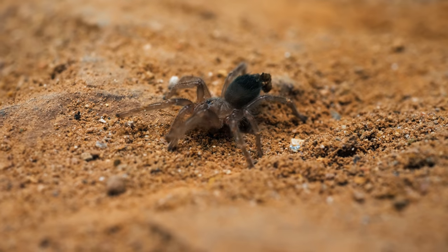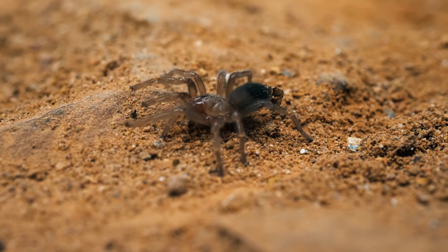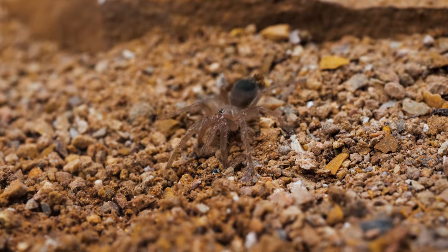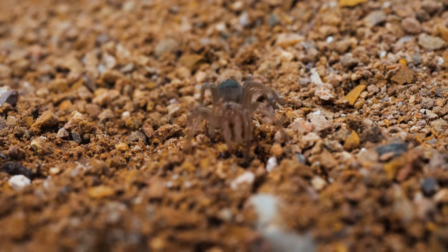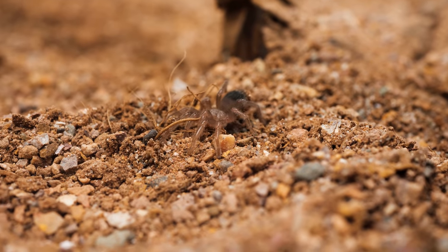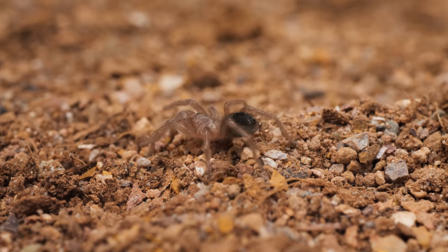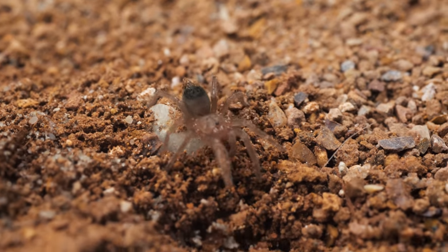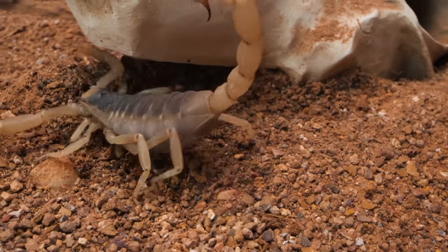Troubles do not end there, as they need to quickly strike off on their own, leaving their brothers, sisters, and mother behind, or they risk possibly being eaten by any of them. This seems cruel, but it is actually a vital part of their life cycle, ensuring the strongest of the broods survive to one day, hopefully, pass on their genes to a new generation, ensuring the survival of the species.